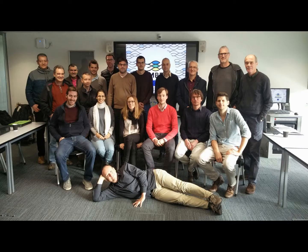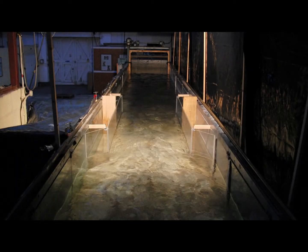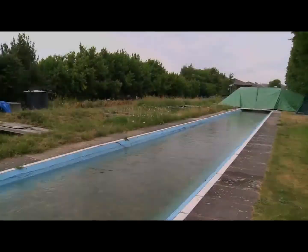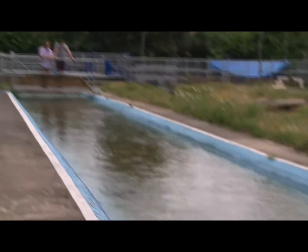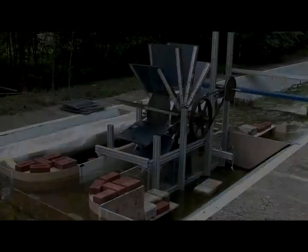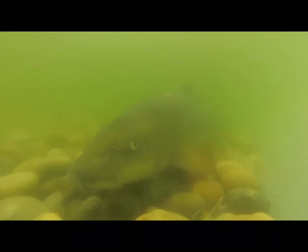The International Centre for Ecohydraulic Research at the University of Southampton is one of the lead partners in the European project called AMBER. AMBER stands for Adaptive Management of Barriers in European Rivers, and it involves 20 partners from 11 European countries, all tasked with the job of trying to reduce the impacts of river engineering on our aquatic environment.